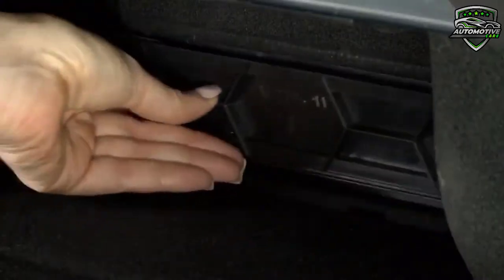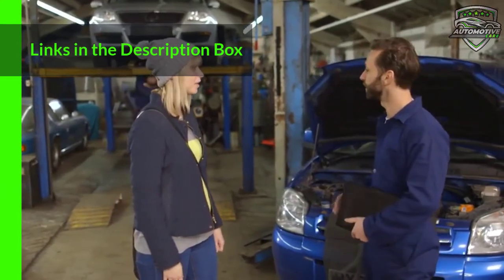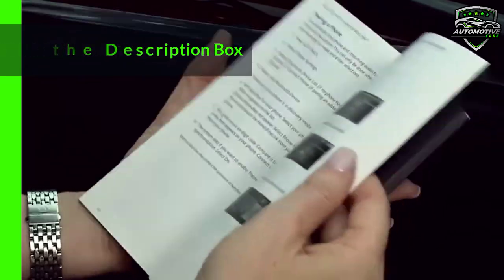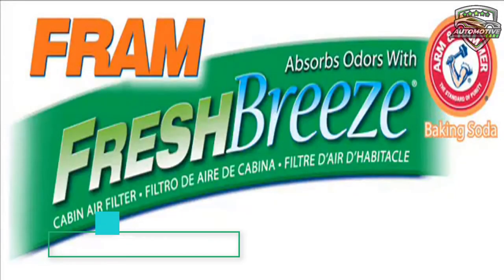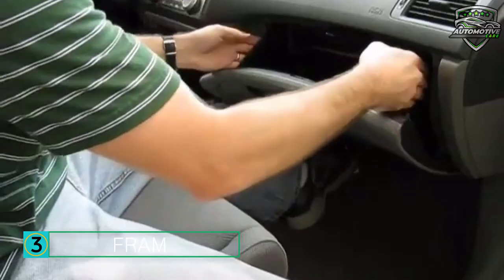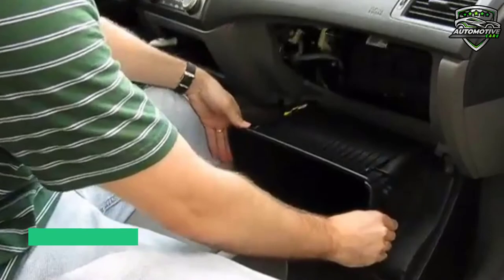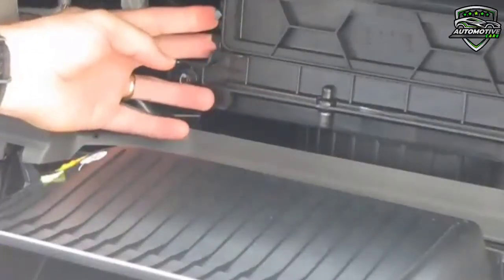An additional static cotton layer is added to the HEPA media to provide high capacity in holding small particulates. Structural ribs are added to provide increased stability of the filter. This cabin air filter is available on Amazon. On the 3rd number is the Fram Fresh Breeze cabin air filter.